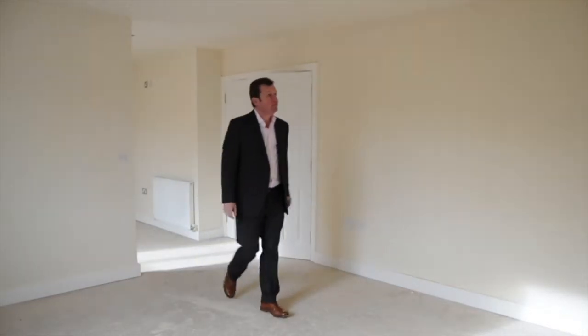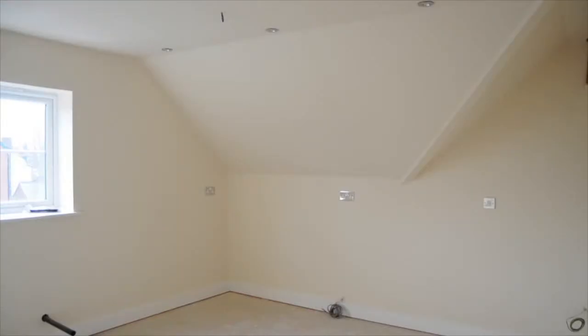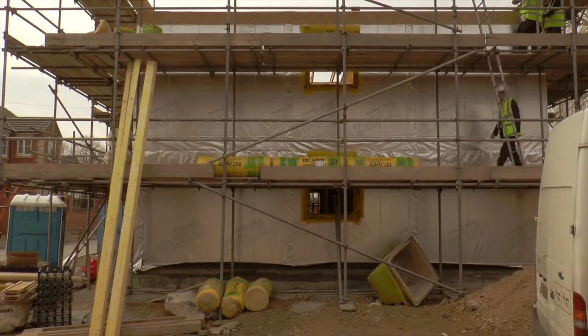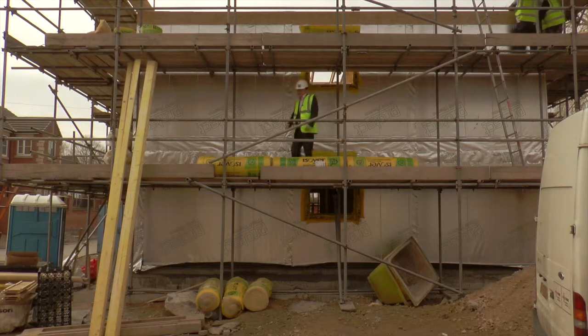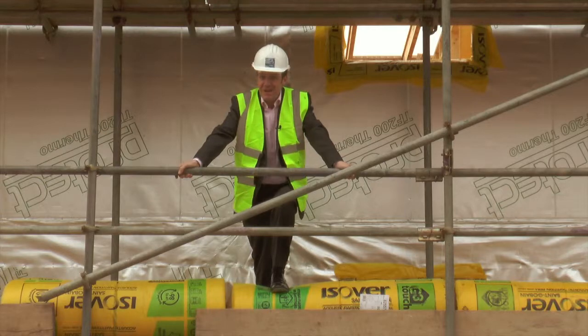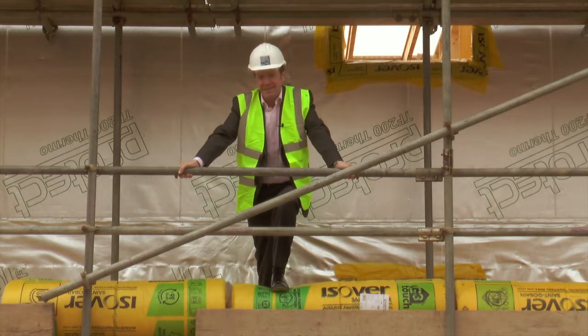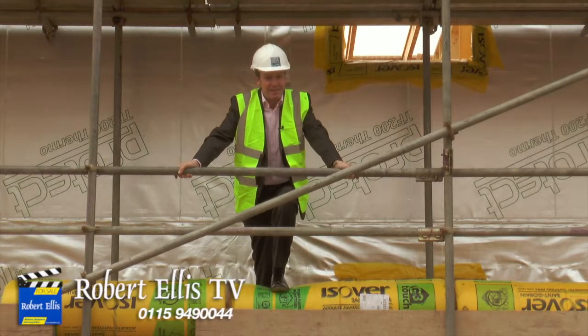I then went to look at the penthouse apartments, which have some very nice features too. They're going to be very impressive when they're built. So whether you're an investor or a private buyer, get in touch with Robert Ellis at the Stapleford branch — but bear in mind there are only six of these two-bedroom apartments and I think they're going to get snapped up very quickly. Thank you.